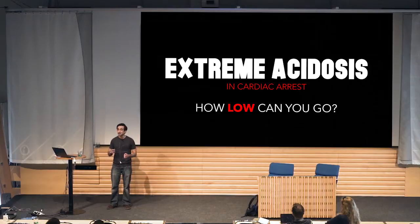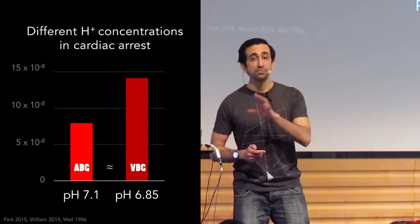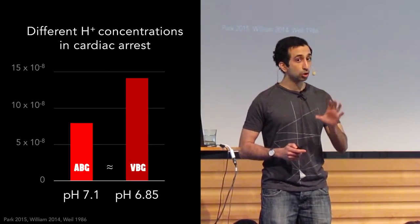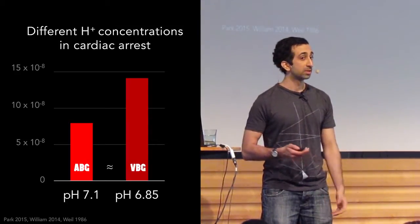pH is logarithmic — that's a fact we need to cement. From 7.1 to 6.85, hydrogen concentration increases by 75%. In normal patients, arterial and venous pH are the same. But for patients in cardiac arrest, it's a different ballgame. Venous and arterial pH can differ by 0.15 in rabbits and swine, and in humans, venous can be 0.26 lower than the arterial baseline. A patient with a venous pH of 6.85 is in just as much need of resuscitation as someone with an arterial pH of 7.1.